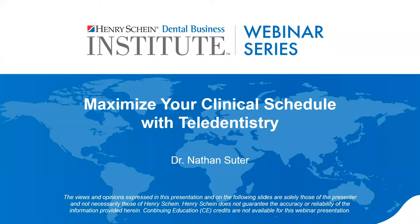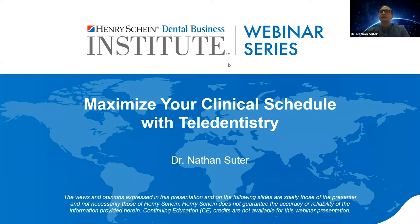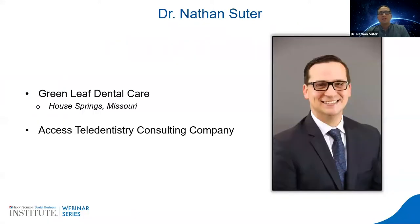Dr. Suter is a private practice dentist and owner, as well as consultant and owner of Access Teledentistry. Thanks for being with us, Dr. Suter. Take it away. Thanks, Adam. I appreciate everyone coming and sitting through this webinar after a full day. What I'm going to get into today is how I use teledentistry as we're starting to adapt in a world where we're living with COVID.